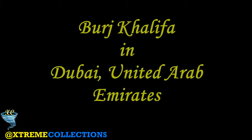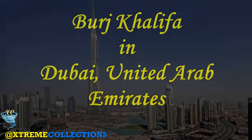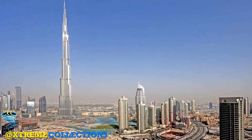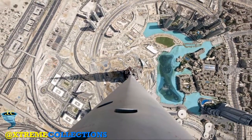Burj Khalifa in Dubai, United Arab Emirates. The Burj Khalifa, known as the Burj Dubai prior to its inauguration in 2010, is a skyscraper in Dubai, United Arab Emirates.